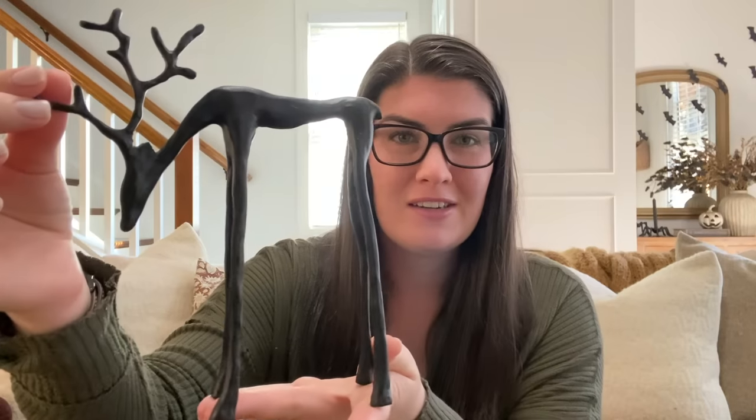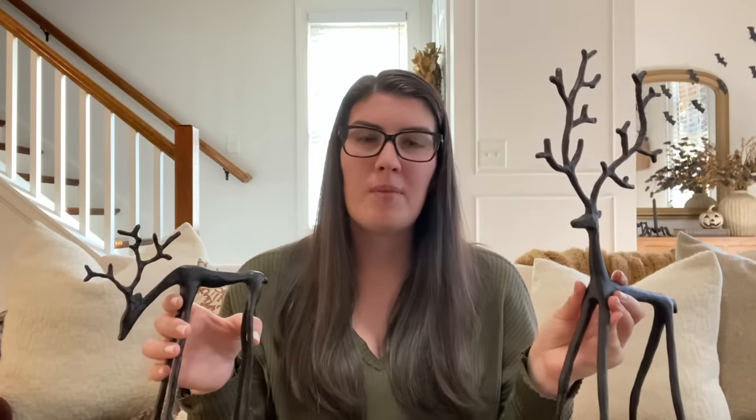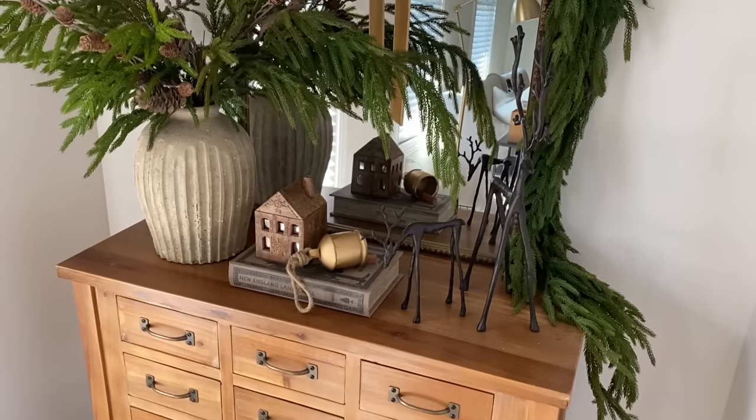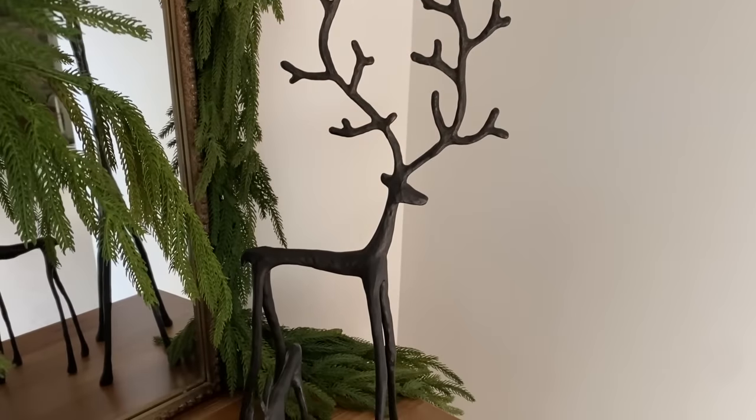One of my absolute hands-down favorite items, if you're going to splurge on something, are these adorable Pottery Barn reindeer. I absolutely love these — they're so cute and such a delicate, fun touch. I have the small and the medium one. The medium is actually quite big. The large is $80 so I'm more than okay with these two for now. This one is such a perfect size for a coffee table or side table. I styled both of these on our entryway table last year and absolutely loved how it looked. I also styled both on our kitchen island at one point for winter.